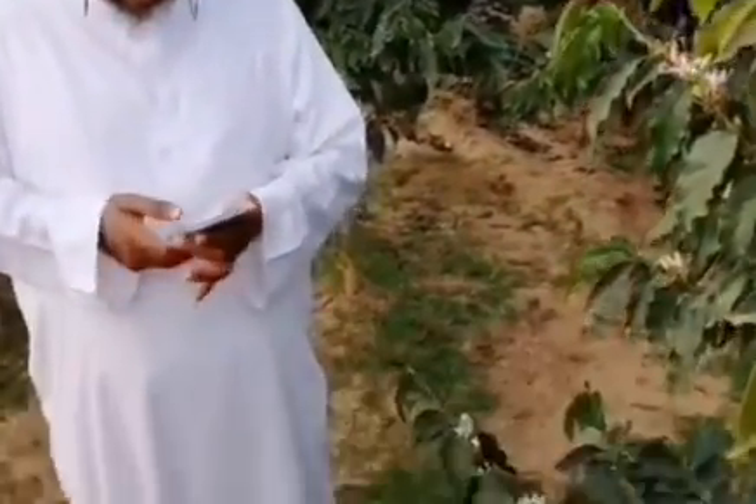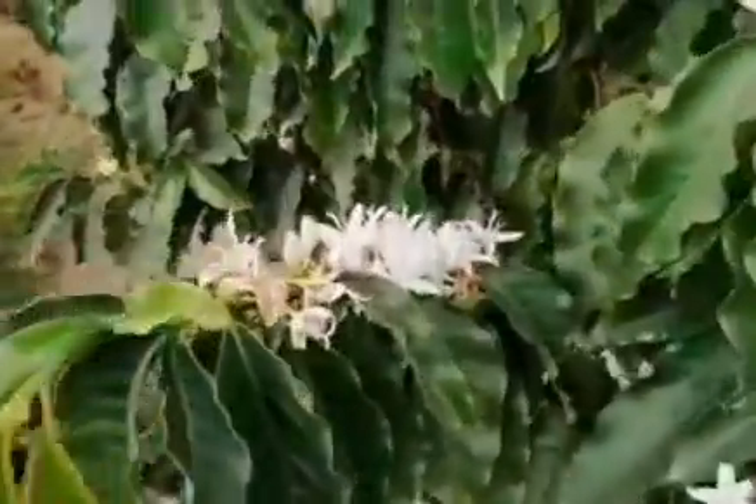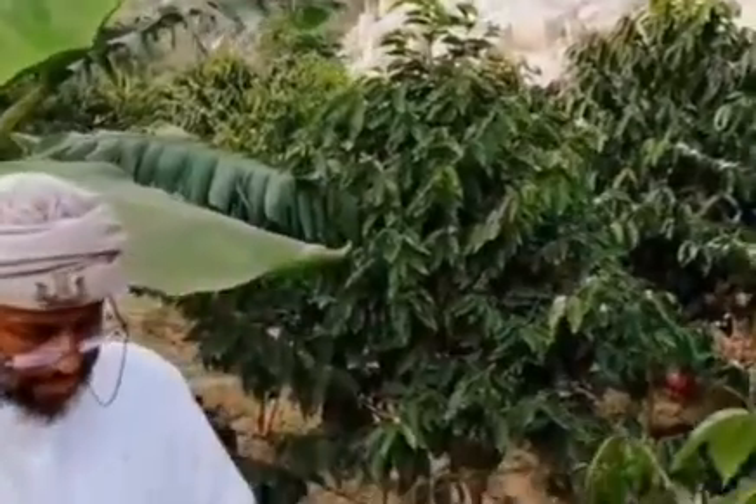This is the coffee tree here. In three months you'll get the actual seeds, then 15 days after you take it out...